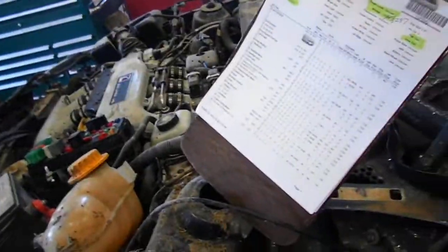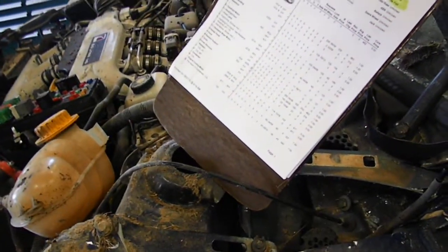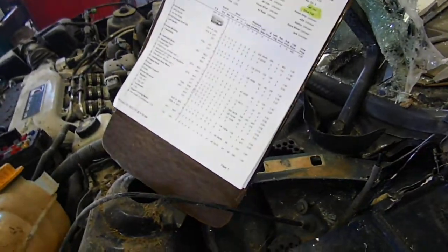12F0562, it's a 2001 Saturn L Series, 3.0 automatic front wheel drive, 4 wheel ABS, 143,237 miles.